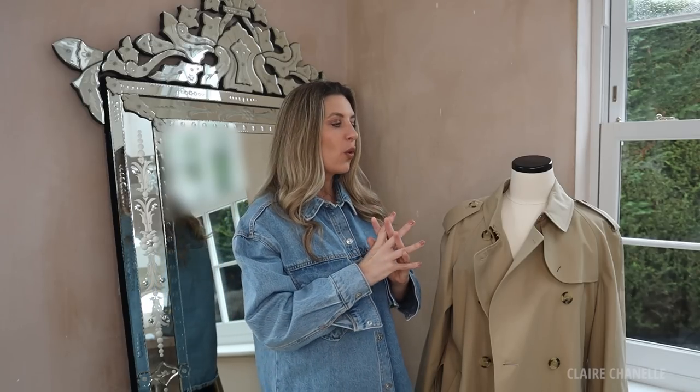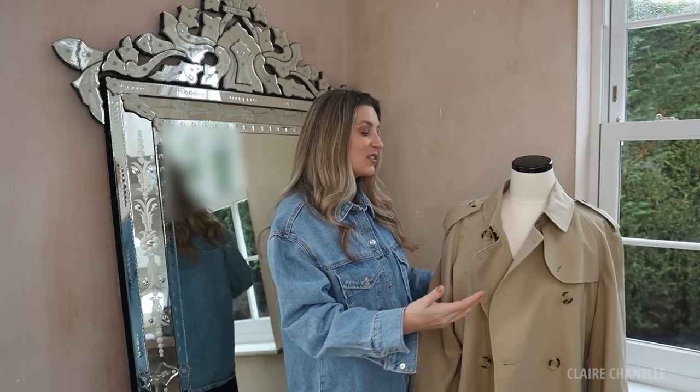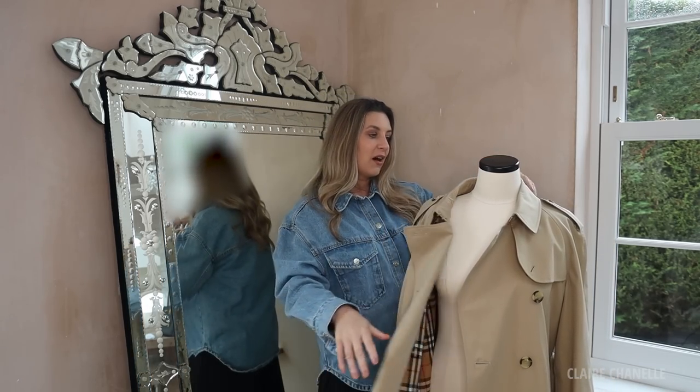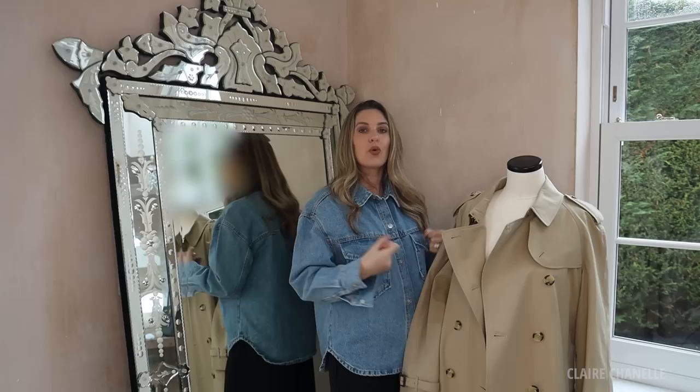I've wanted this since I worked at Harrods and always put it off for more exciting things. I've been really good the last year or two fighting the pull of trends - if you really want a Burberry trench, an it bag won't fill that itch. Scratch that itch and save for the piece you really want. I sized up two sizes on this. It's got the classic Burberry print inside, which I love. I looked at one from Dior but the price was extortionate and it still wasn't as classic as this.